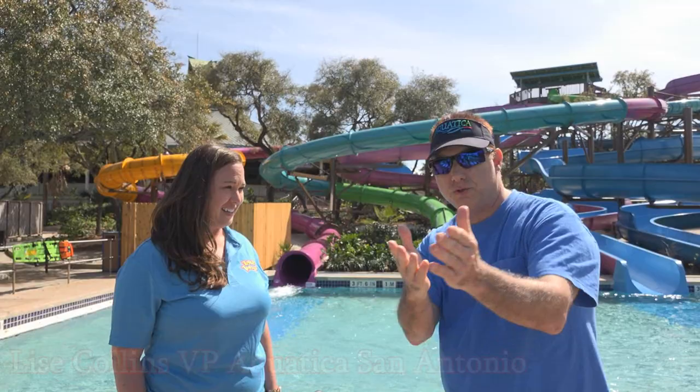Hi everybody. We're here with Lise, who happens to be — go ahead and introduce yourself, Lise. Hi, I'm Lise Collins. I'm the vice president of Aquatica.